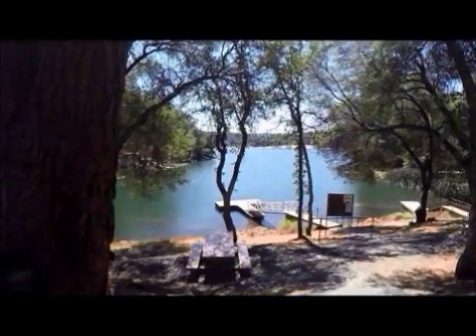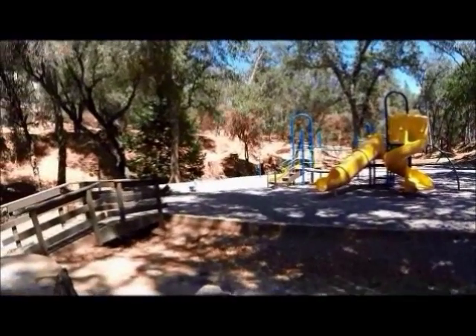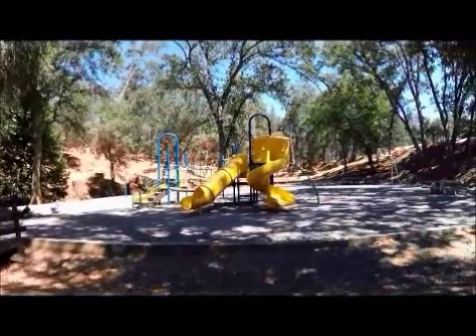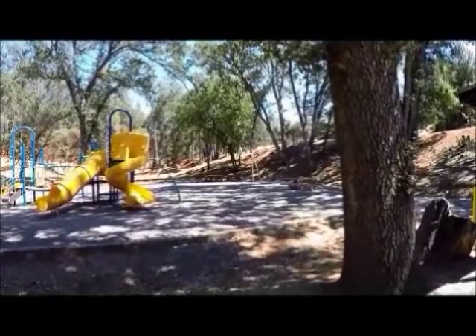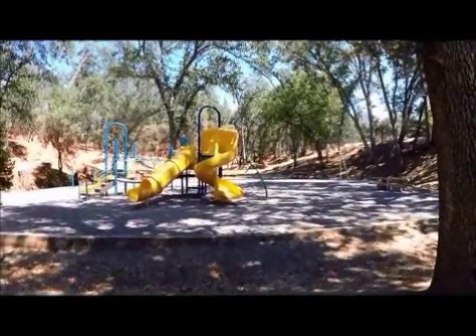There is no swimming permitted in Fisherman's Cove. This is the playground area at Fisherman's Cove — as you can see it's mostly for smaller children. However, there is a basketball net and a court to bounce the ball on, and this is the beginning of one of the park courses that runs back up through the canyon.